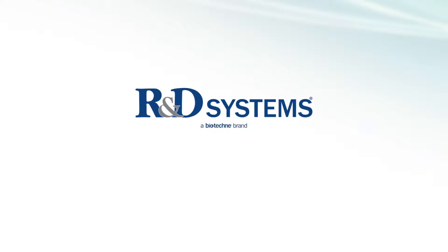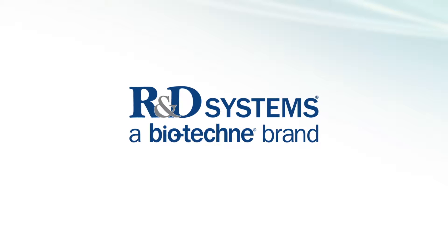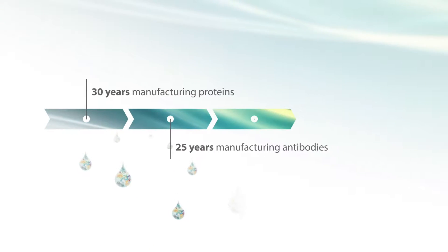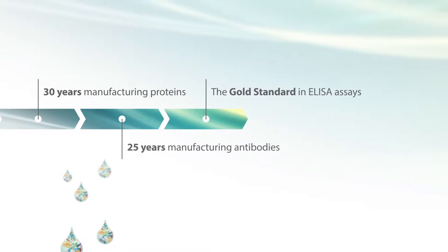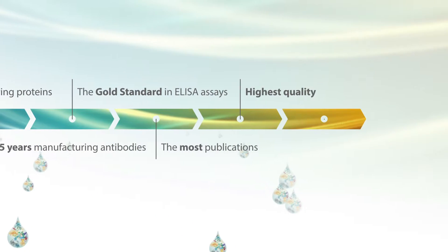R&D Systems has been entrusted to meet researchers' immunoassay needs for single analyte quantitation for nearly 30 years. Every experiment is important and we provide the highest quality products and service to ensure your assay works the first time and every time.